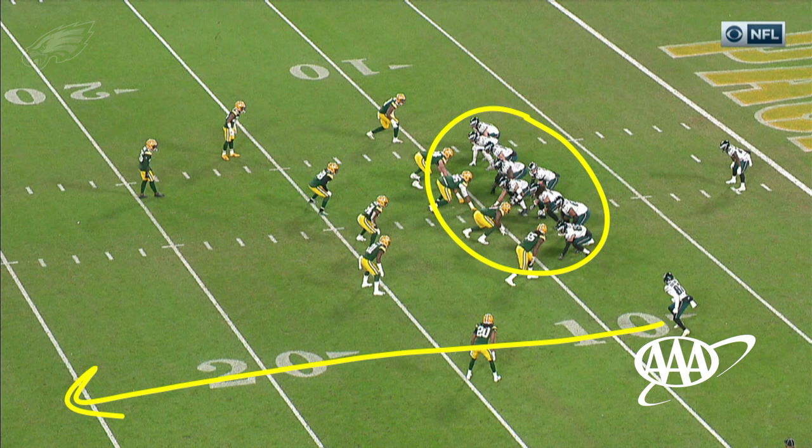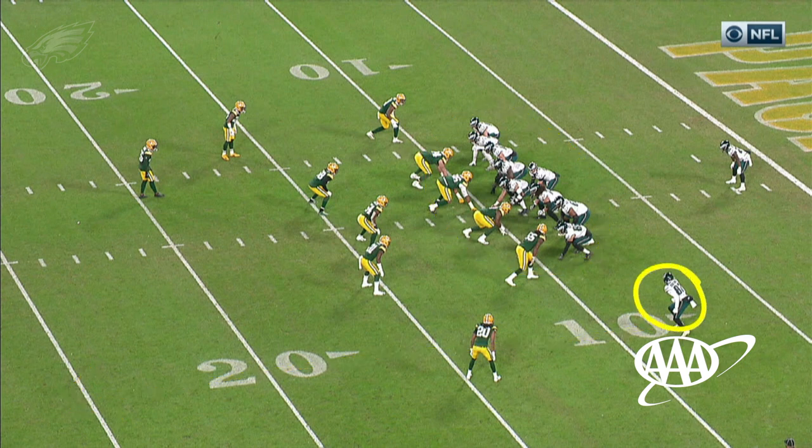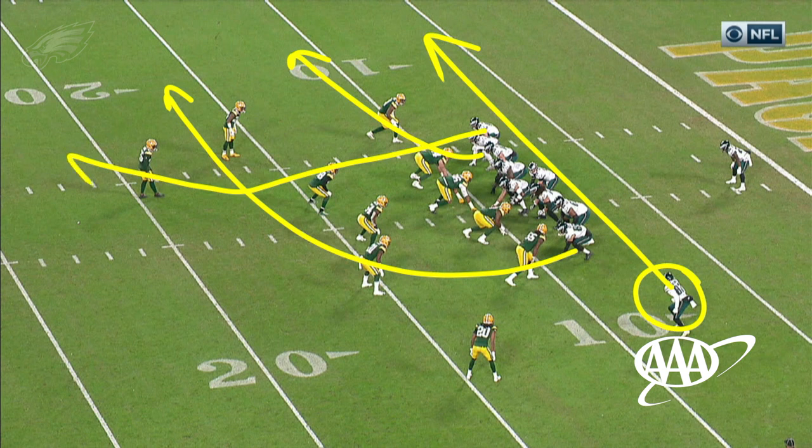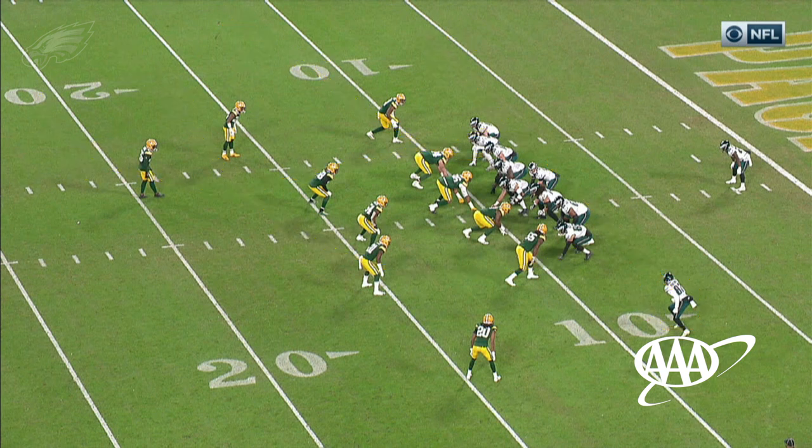But John Hightower is not even going to release down the field — he's already starting his jet motion going to the flat. Here are the three routes: Richard Rodgers releasing out to the flat, Zach Ertz coming on a crossing route, and Dallas Goedert releasing up to the second level, initially looking like he's going to run a corner route. This is essentially a three-level stretch, which has historically been one of the staple concepts for Doug Pederson during his time in Philadelphia. But Goedert's route isn't a corner — he works up the seam as if going corner, then breaks it back to the post.